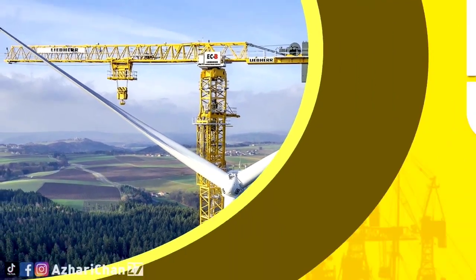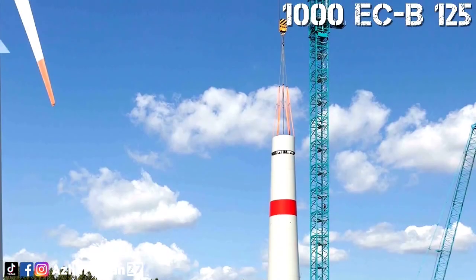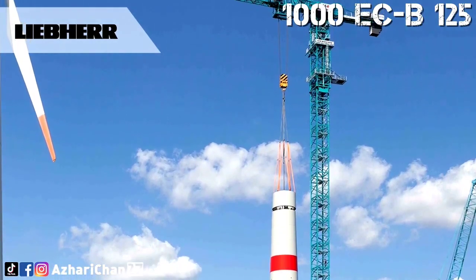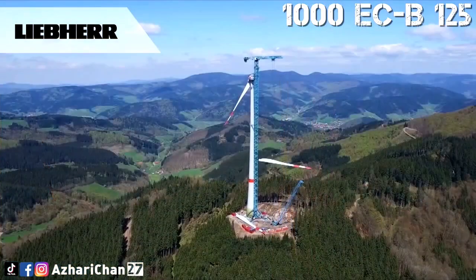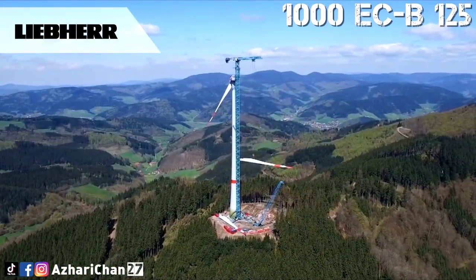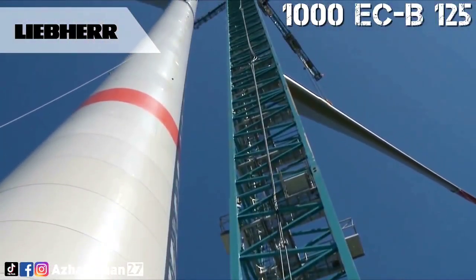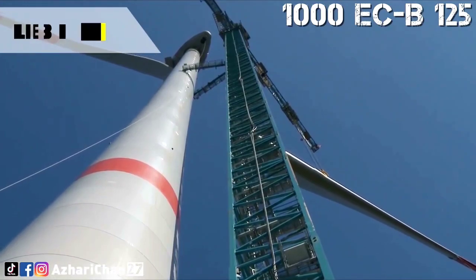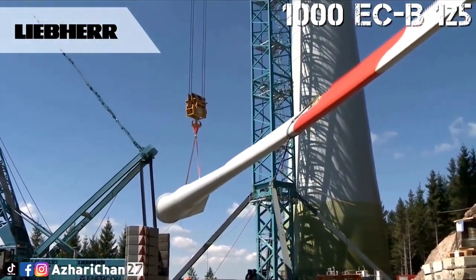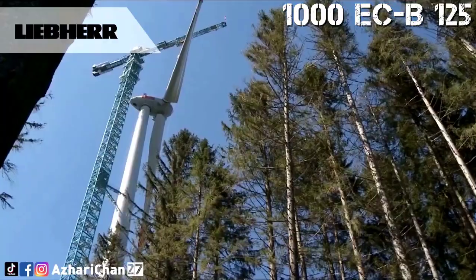Top 5 is the Liebherr 1000 ECB-125. The Liebherr 1000 ECB-125 Litronic is the largest and most powerful tower crane in the Liebherr product portfolio. The maximum load capacity of this crane is 125 tons in the 6-line version, or 100 tons in the 4-line version. The Liebherr 1000 ECB-125 Litronic tower crane erected a new wind turbine in the Prechtaler Schanze Wind Farm in April 2016.